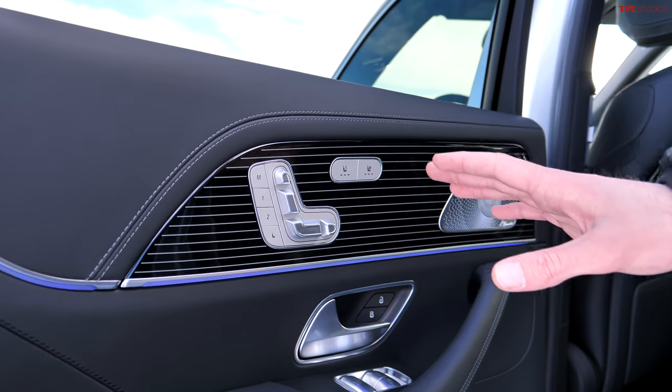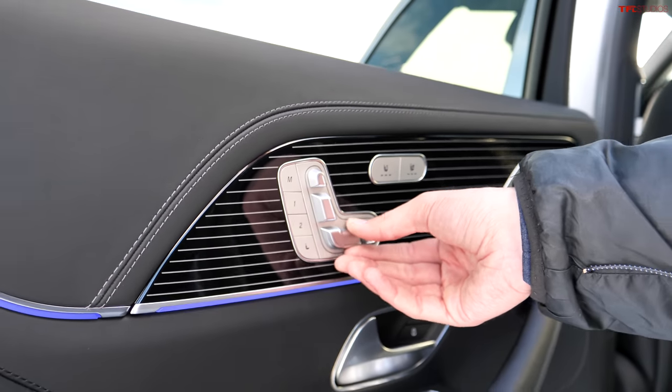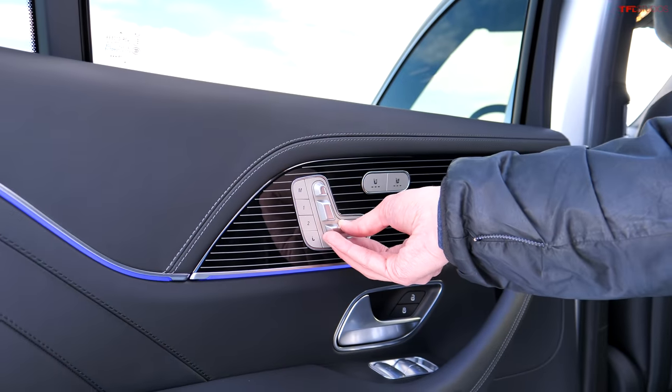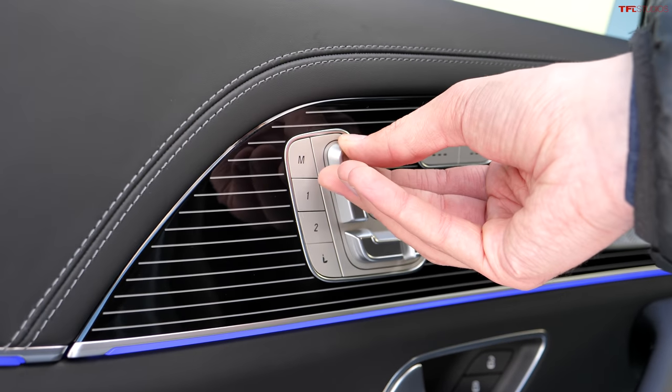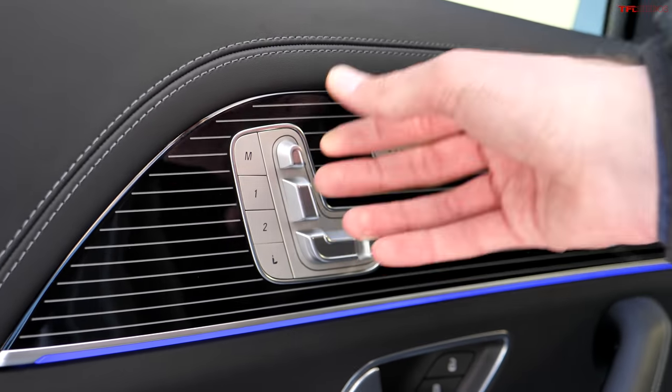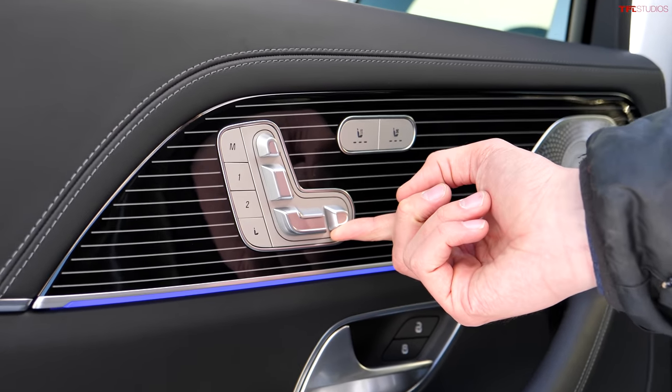The rear seats, just like the front, are fully adjustable via the switch panel on the door. Just like the front seats, you can slide them forward and backwards. You can also recline them. You can adjust the headrest electrically. And then the best part is the footrest, which extends by pulling up on this front portion.